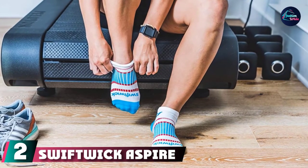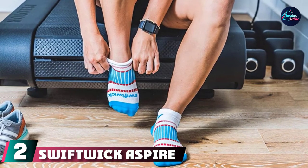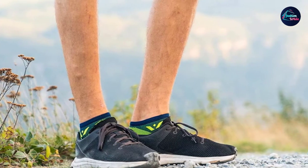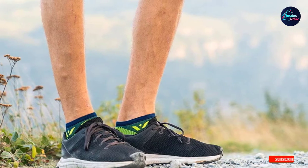Moving on to number two, we have Swiftwick Aspire Zero. Swiftwick is another recommendation from Ferguson. The Aspire Zero socks are thin no-show socks with compression and arch support built-in. They have minimal cushioning but maximum breathability, as well as a seamless toe box.